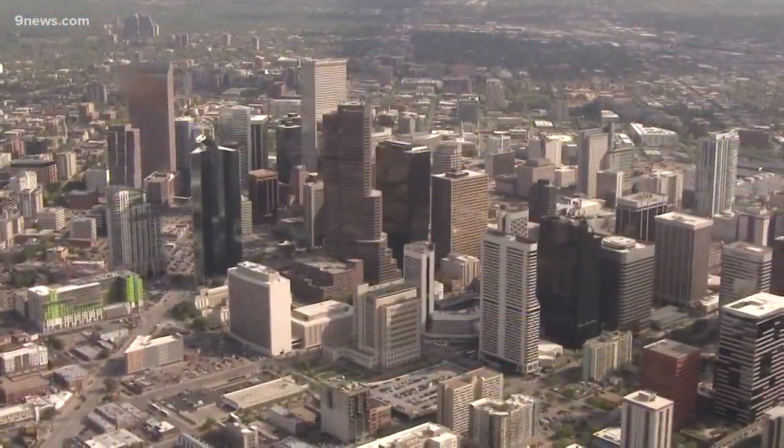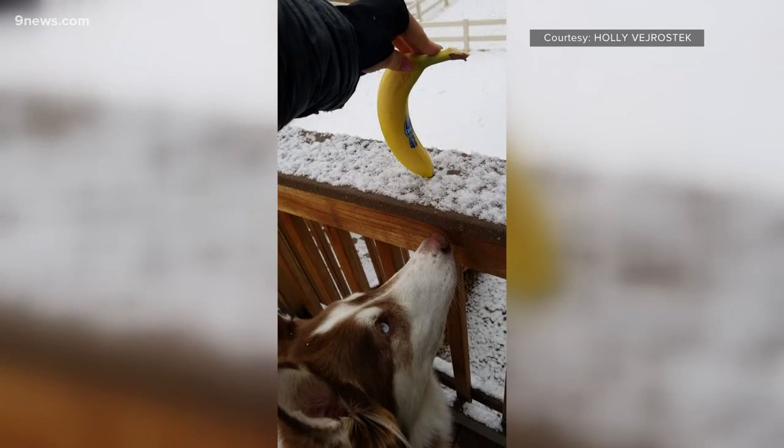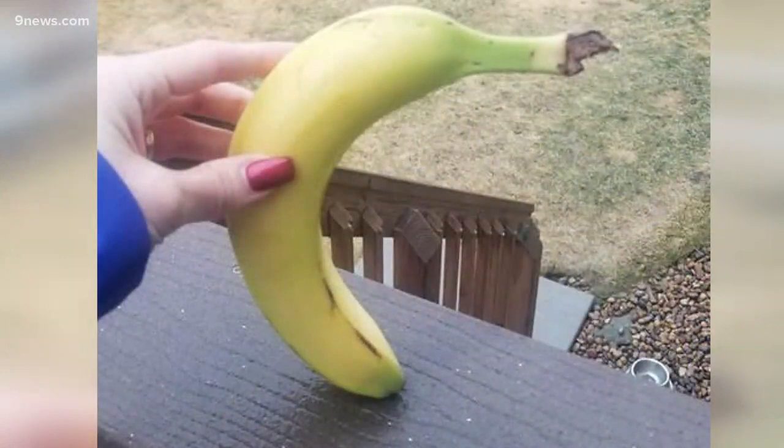You could also add the Front Range to the banana belt conversation. Holly and Frederick like to send us snow reports measured in units of Chiquita. Downsloping wind does keep this area warmer and drier than the region as a whole. That includes foothills locations like Bailey and lower areas along the I-25 corridor like Frederick and Denver. Meteorologist Corey Reppenhagen, Nine News.